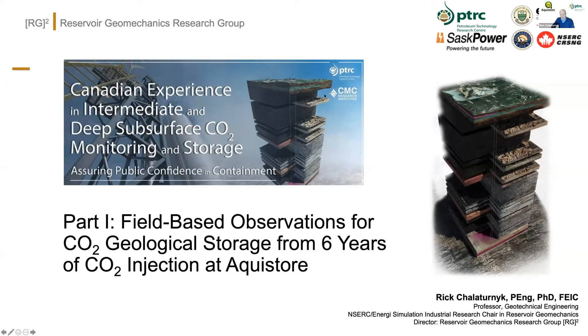Just confirming that the screens and voice are working. Thank you all very much for joining us this morning for a conversation around monitoring and storage for CO2. I'm excited to be here with Don — I've worked and collaborated with Don for many years on this particular subject area, so it's a great opportunity.